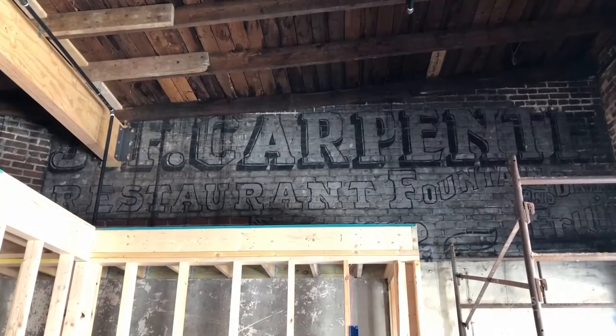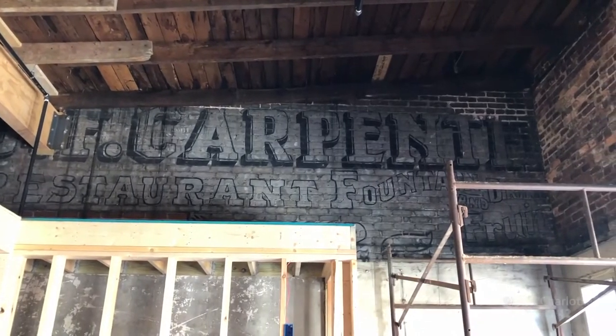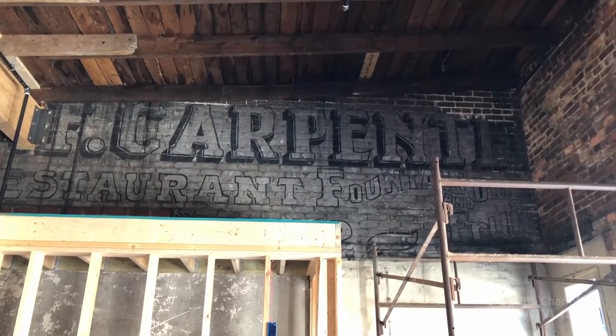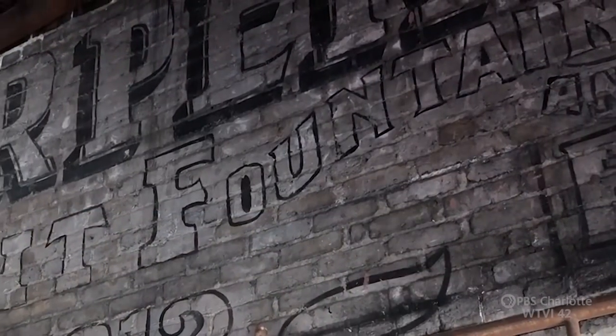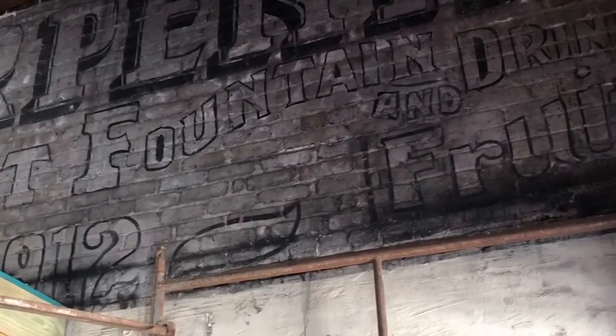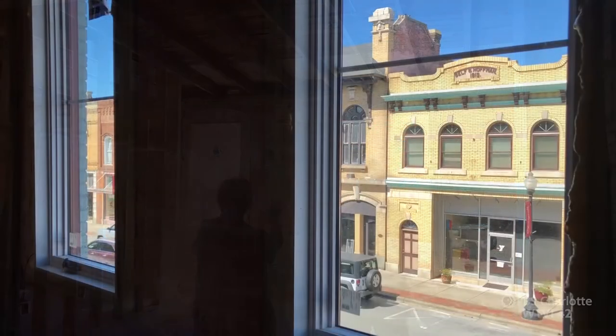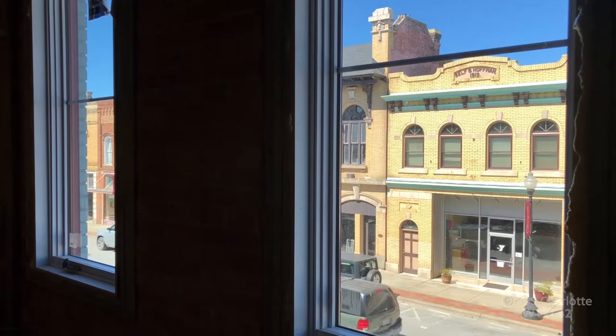Here's a surprise — an old ghost sign from 1912 that workers discovered under the second-floor Belk store plaster, on what was the outside wall of F.C. Carpenter's restaurant and soda fountain back then. Now it's the inside wall of this future Cherivel apartment. That'll always be the Belk building — we're changing parts of it, but we're keeping the history of it to make it as important as we can.